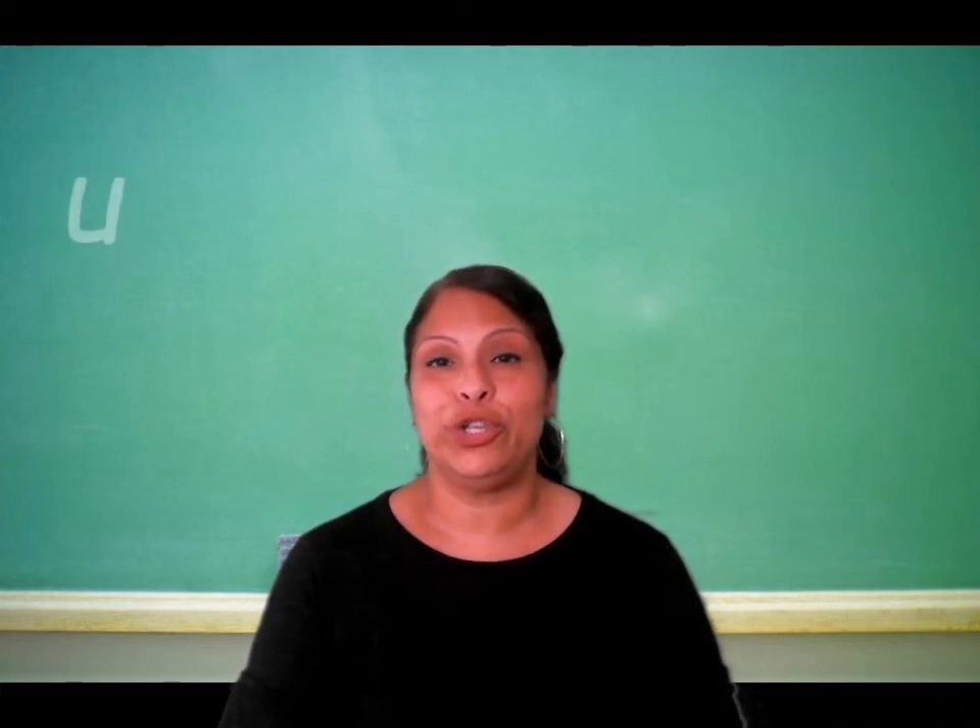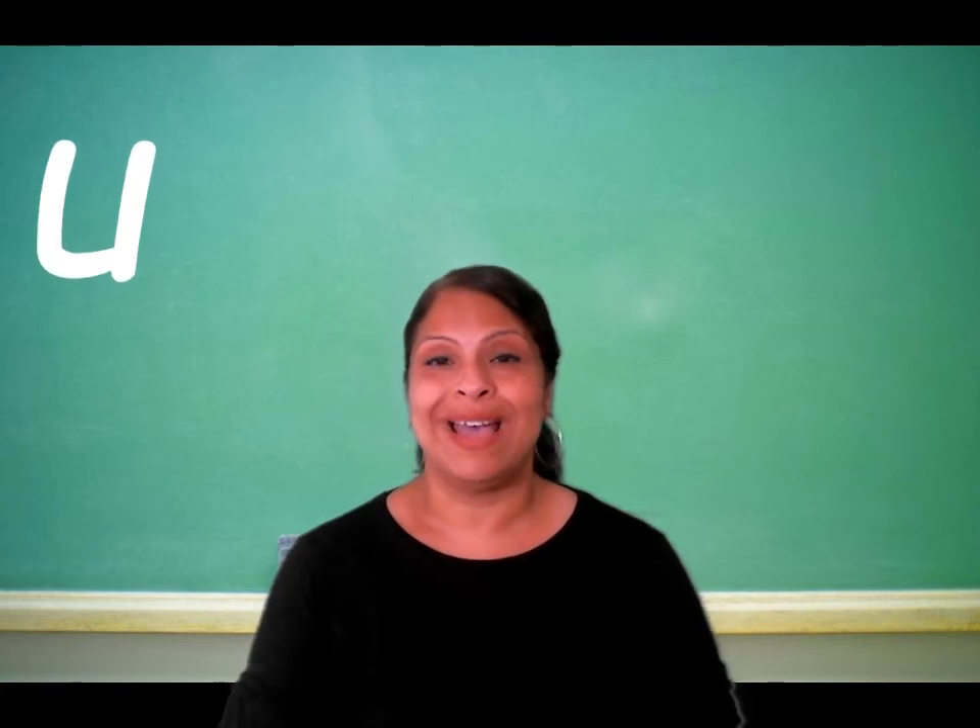The letter U, pronounced as 'oo', as in uno or mucho.